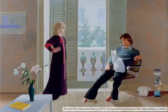Mr and Mrs Clark and Percy is by the British artist David Hockney and it's considered to be one of the greatest British paintings of the 20th century. It was painted in 1971 and it's a portrait of two of his friends, Ozzie Clark and his wife Celia and their cat Percy.